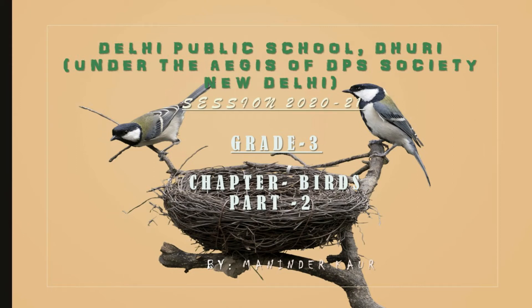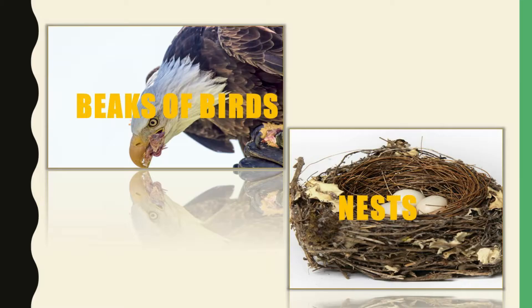Good morning everyone, your science teacher Maninder Kaur is here with your pending concepts of chapter birds. Today in this class we will learn about the feeding habits of the birds and their habitats.